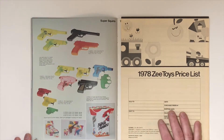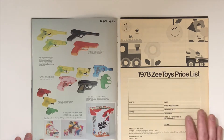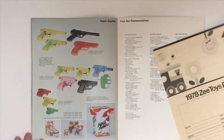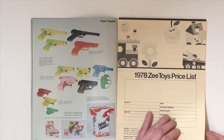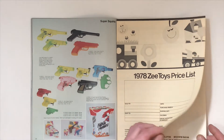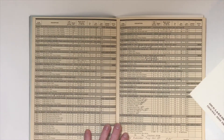On the last page we have more toy guns — the Super Squirts. And what we also get with this catalog is the price list for all these toys, which is really hard to find. These price lists are very rare.